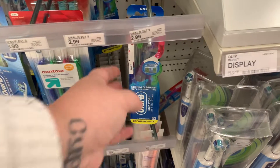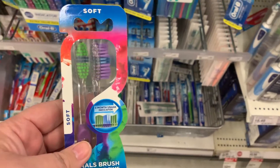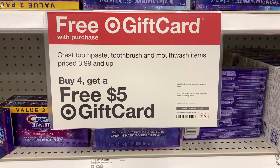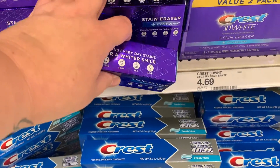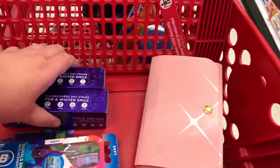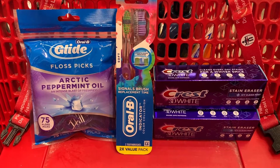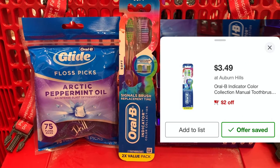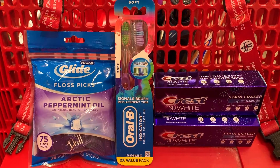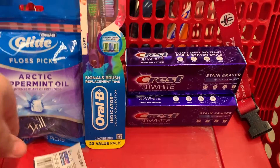Now for the oral care deal. When I scanned one item it came up as $3.49 — not the $2.99 on the shelf — but it showed as included in the promotion. I noticed the sign says $3.99 and up. I mistakenly grabbed the Crest Stain Erasers. I'd suggest grabbing other toothbrushes or substituting toothpaste, but I also got Glade picks with a dollar off coupon, a $2 off coupon for toothbrushes, and two $1 off coupons from the November P&G for the toothpaste.